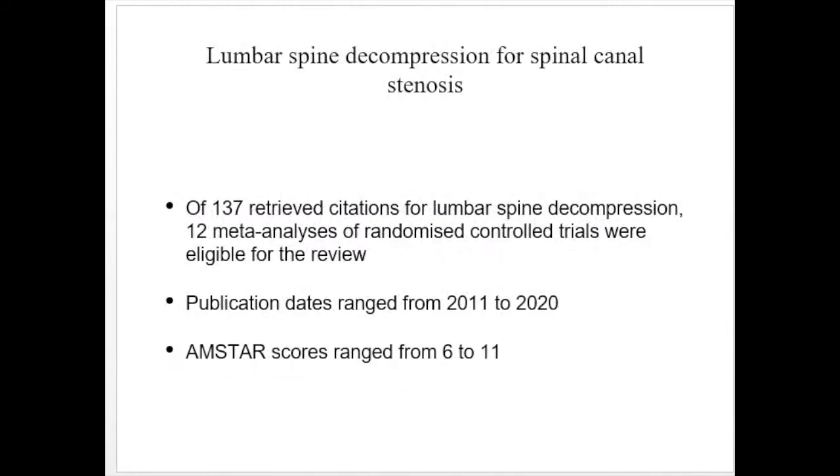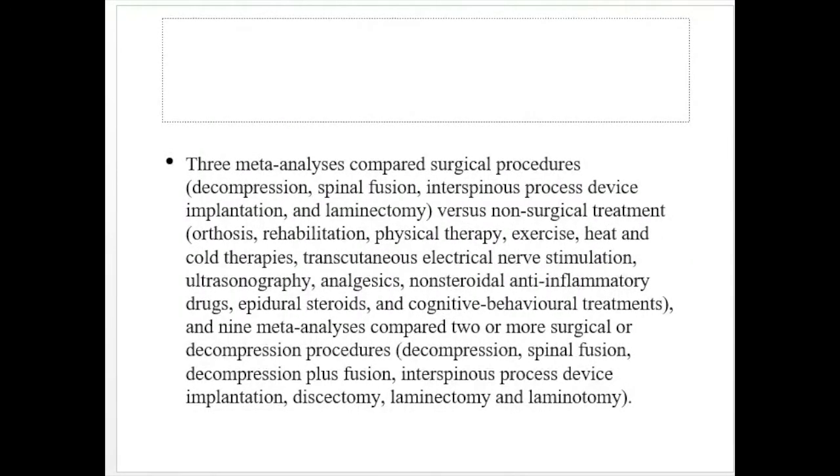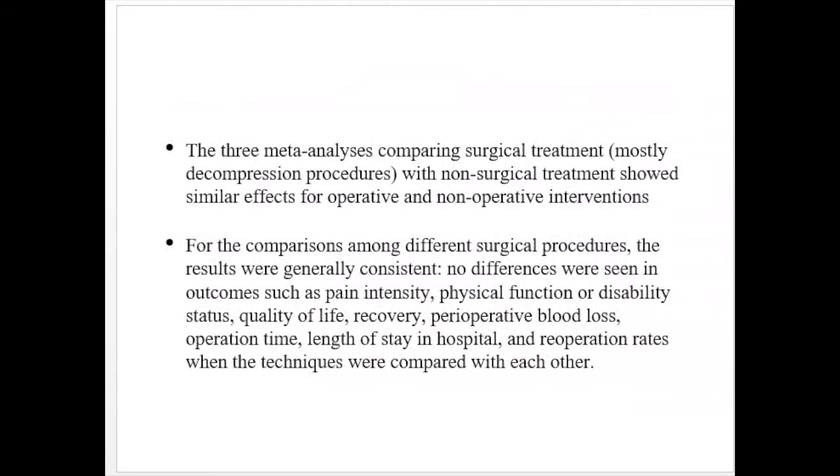No randomized control trial compared carpal tunnel decompression with placebo or no treatment, so more studies are needed to reach a final conclusion. For lumbar spine decompression for spinal canal stenosis, 137 citations were retrieved and 12 meta-analyses of RCTs were eligible. Publication dates ranged from 2011 to 2020; AMSTAR scores ranged from 6 to 11. Three meta-analyses compared surgical procedures — decompression, spinal fusion, interspinous process device implantation, and laminectomy — versus non-surgical treatment such as orthosis, rehabilitation, physical therapy, exercise, heat and pole therapy, TENS, ultrasound, analgesics, epidural steroids, and cognitive behavioral therapy.